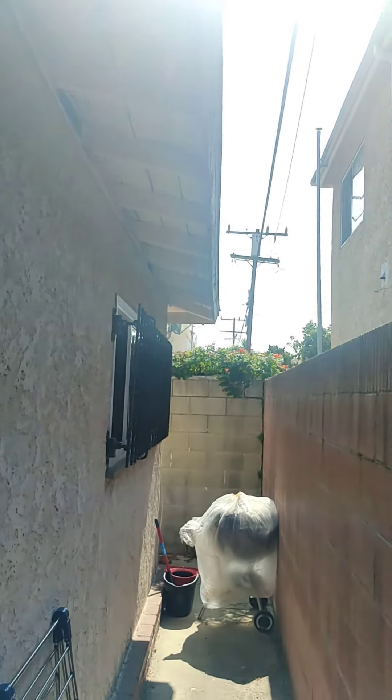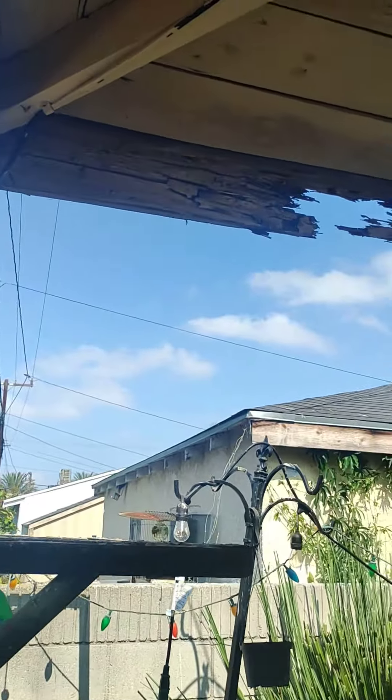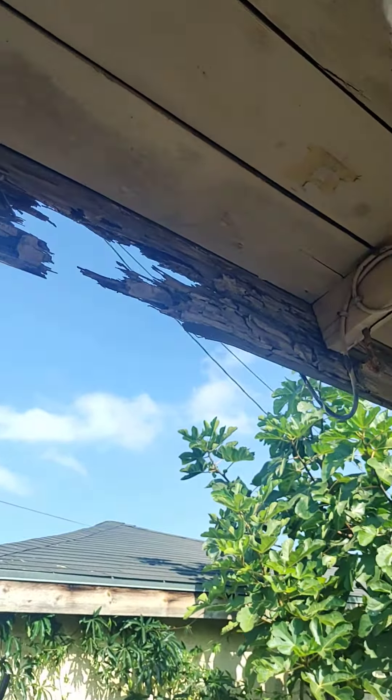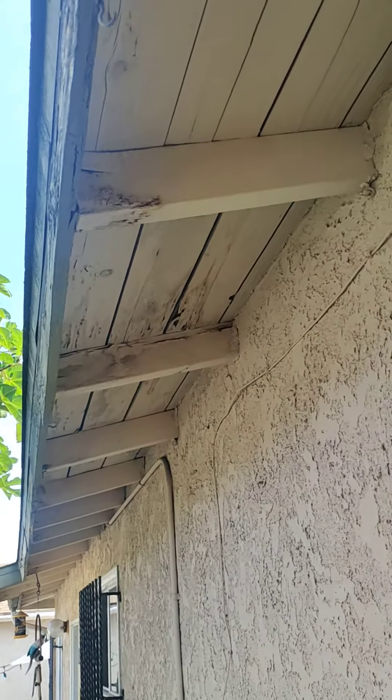I'm in the back of the back unit and it looks like some of the eaves might have some damage. Definitely some termite damage here — we'll want to get a termite person out here to look at it.